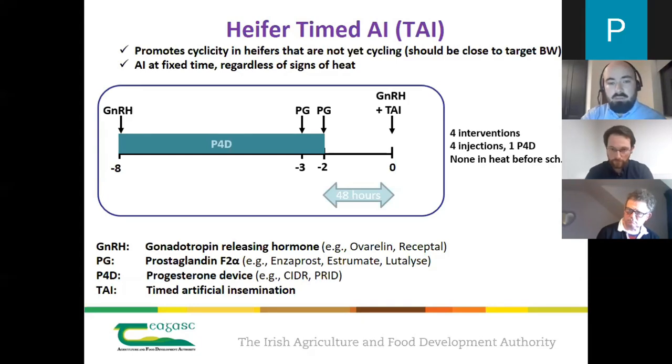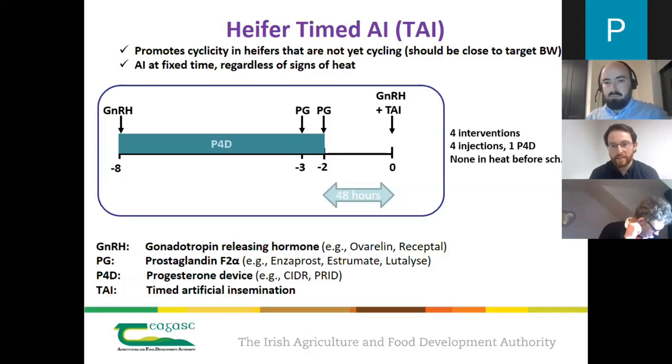On why two shots of prostaglandin are needed in the timed AI protocol: the first shot of GnRH at the start of the protocol ovulates a new follicle and creates a new corpus luteum. Two shots of prostaglandin are needed to make sure that corpus luteum regresses — because if it doesn't regress, the cow or heifer won't come into heat. Research has confirmed there is an advantage to using two injections of prostaglandin rather than one.